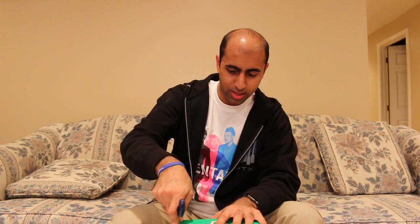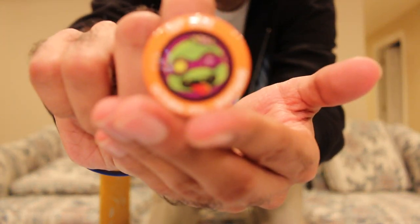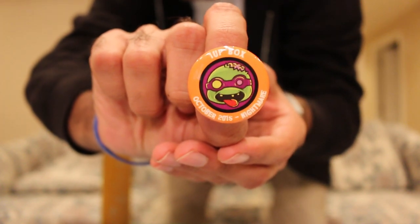Without further ado, let's cut this open here and take a look inside. Similar packaging always encourages you to share what's going on. I'm going to grab the pin that's in here because it tells us the theme. This month's theme is Nightmare — very fitting for October with Halloween and all that stuff. It almost looks like one of the Ninja Turtles, like a zombie Ninja Turtle. It looks like Donatello.